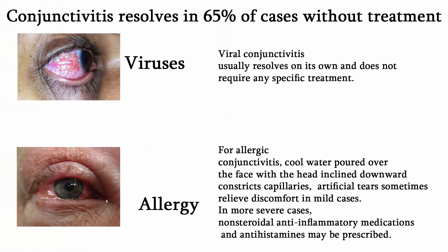Conjunctivitis resolves in 65% of cases without treatment within 5 days. Viral conjunctivitis usually resolves on its own and does not require any specific treatment. For allergic conjunctivitis, cool water poured over the face with the head inclined down constricts capillaries, and artificial tears sometimes relieve discomfort in mild cases. In more severe cases, non-steroidal anti-inflammatory medications and antihistamines may be prescribed. Persistent allergic conjunctivitis may also require topical steroid drops.